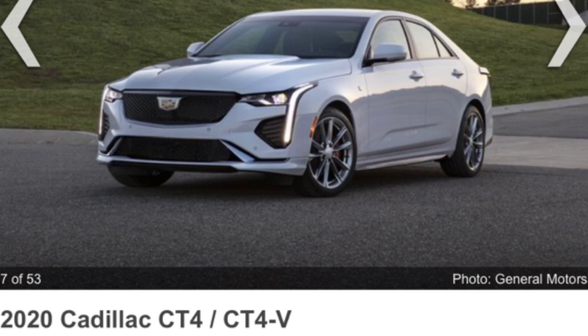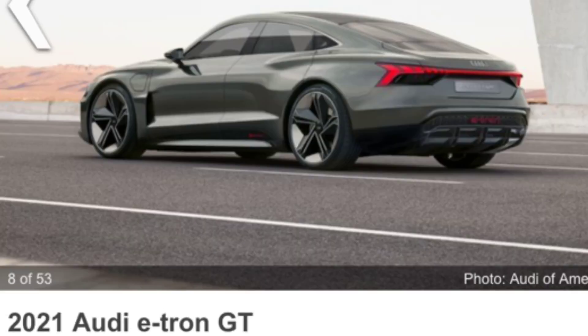Following the CT5 is the 2020 Cadillac CT4 and CT4V. The easy way to tell the difference between the two is just the number — four is smaller and five is bigger — so you're jumping from a smaller sedan up to a larger or midsize sedan. Both carry the same design language but in a more compact package.